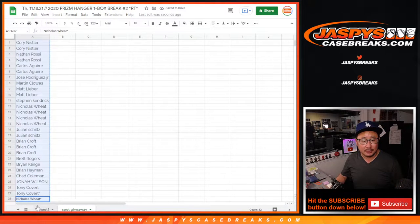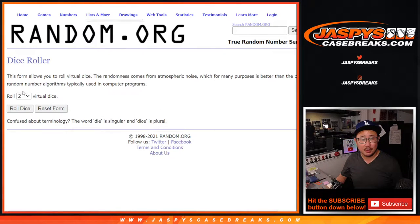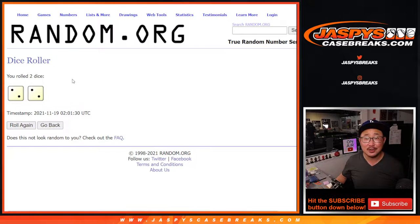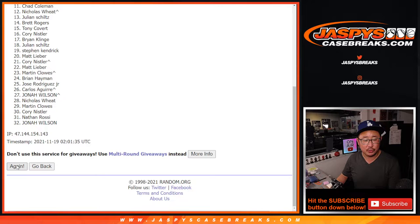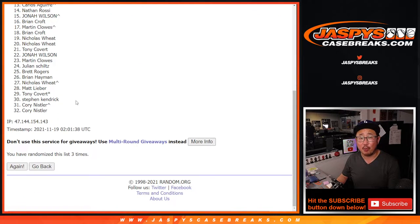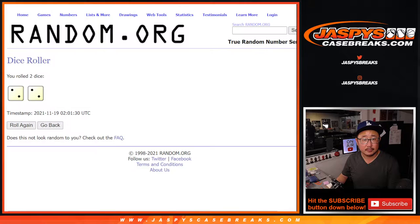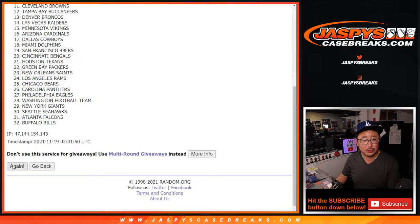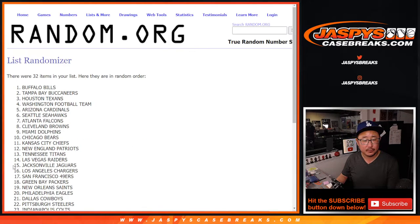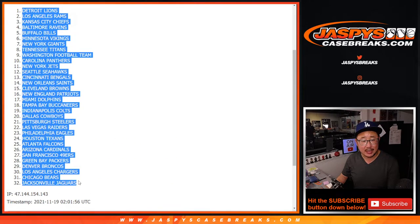Now the second dice roll will be for names and teams because we're going to do the break itself. All 32 teams are in — good luck. This one's going to be two and a two, four the hard way. Rolling four times for the 32 teams, and after four we've got the Lions down to the Jaguars.